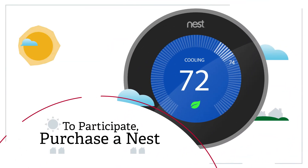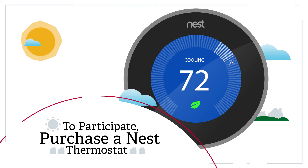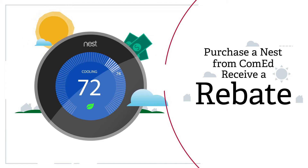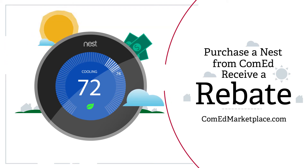To participate, simply purchase and install a Nest thermostat. You can purchase a Nest thermostat today through ComEd and receive an instant rebate. Just go to ComEdMarketplace.com to learn more.